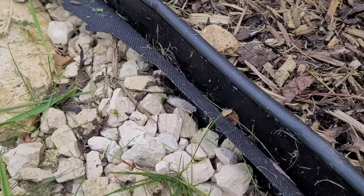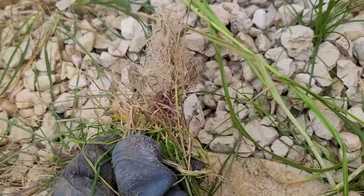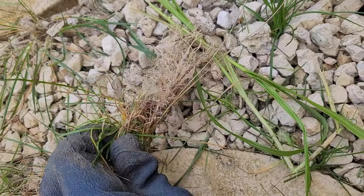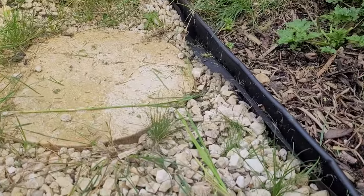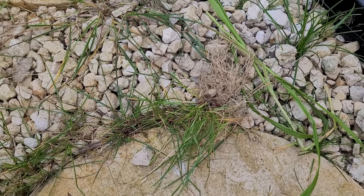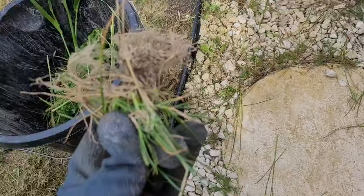One thing I haven't quite figured out - last summer we installed this black sheet to stop weeds and grass coming through, but we're still getting grass coming through. I don't quite understand it because it's settling on top and then the roots are attaching and going in between the stones, looking for water. Still just a bit weird.